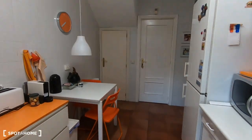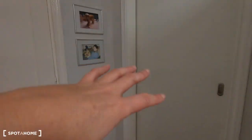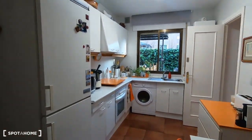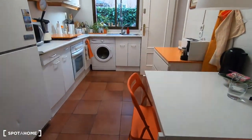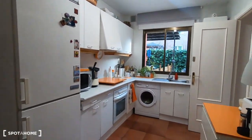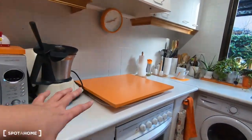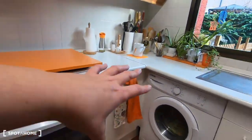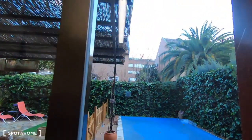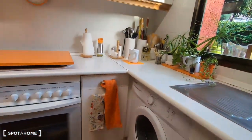We are now in the kitchen because you will share this area with the owner. This is the door with the owner's apartment and you will share this kitchen. It's a fully equipped kitchen with all the appliances like the fridge, microwave, cooker, oven, washing machine, and sink. This is a house and this is the first floor.